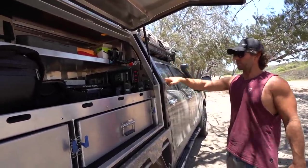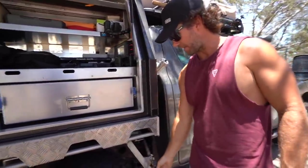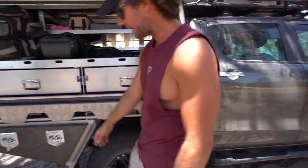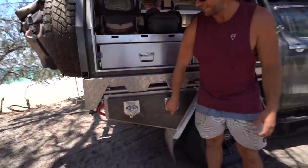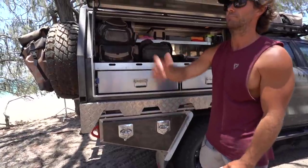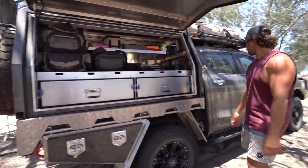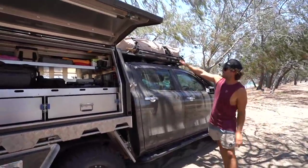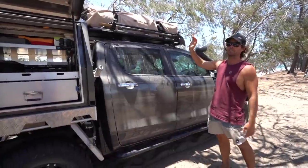Water tank — 45 litre water tank that sits underneath, with a gravity-fed tap at the back. Another locked toolbox with my air compressor and leads and hoses for airing up the van and car when we come off the beach. Shovel holder on the side — I reckon you've got to have a shovel. We've used it heaps, even if it's just for campfires, and it's also handy for getting bogged and recoveries.